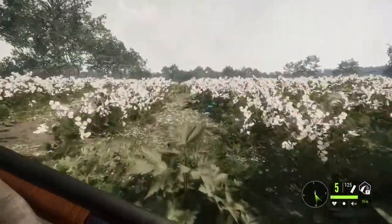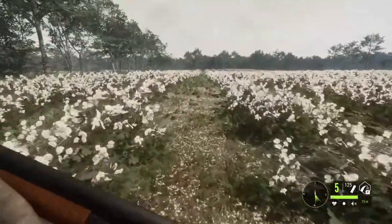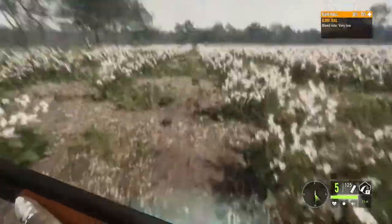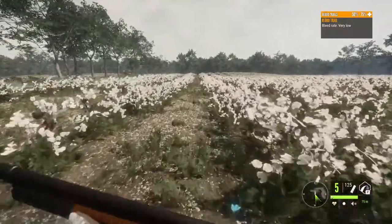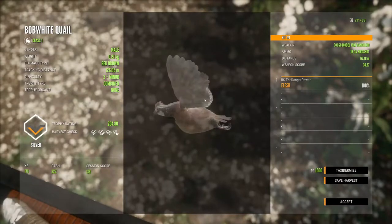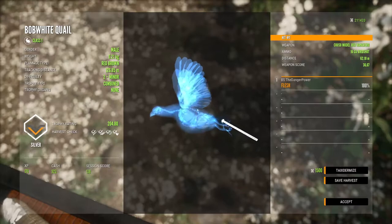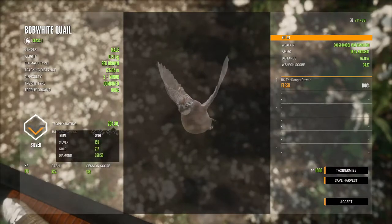I'm tracking this quail that unfortunately I got a poor hit on so it's just going. It got to here looks like. And there's that red-brown I was talking about. We barely hit that — that was a silver male at level 2.